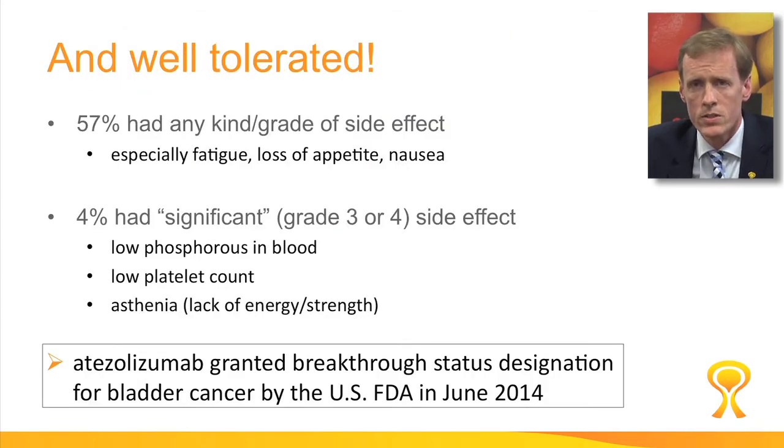Not only does it work well, it's also very well tolerated. It does have 50% side effects of any kind in any grade, but most of these are quite minor. Only 4% of patients had what we would call a significant grade 3 or 4 side effect, and you can see on the slide that they're not difficult things to deal with. Based on this trial, the drug atezolizumab was granted breakthrough status designation by the FDA in June 2014.